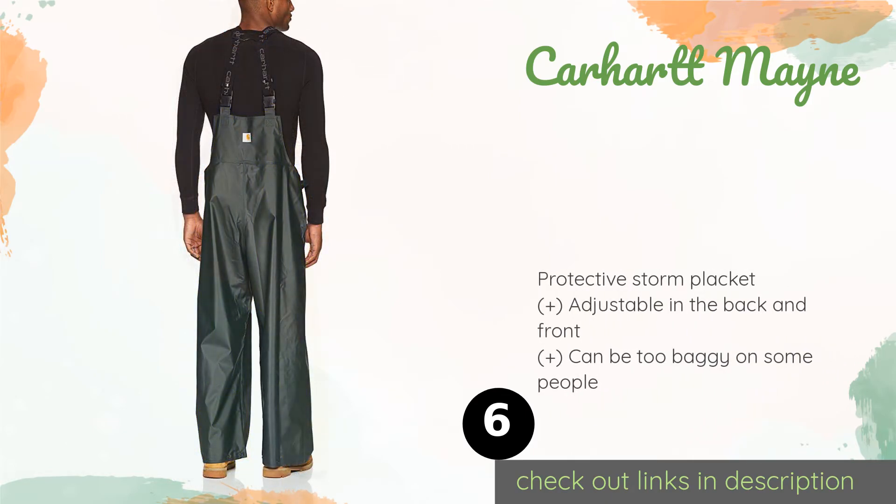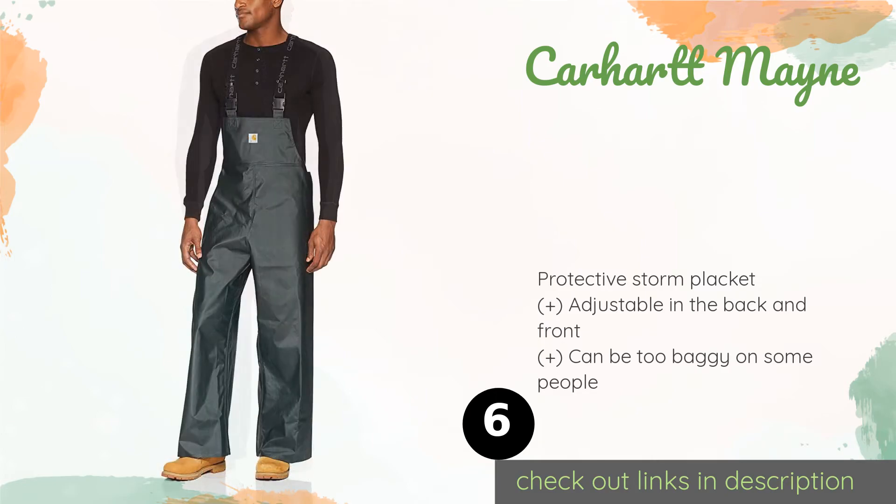The next product on our list is the Carhartt Maine. The Carhartt Maine offers the total coverage and comfort of overalls, providing extra protection with their bib and back. Heavy-duty clips ensure they won't come undone even when you're working hard. They also come in bright yellow for visibility at night. The price is around $44.